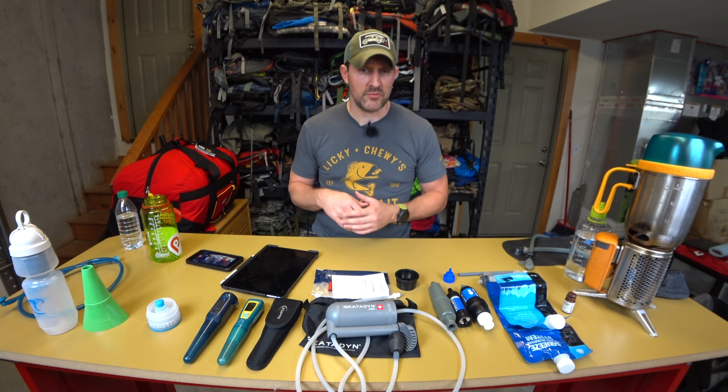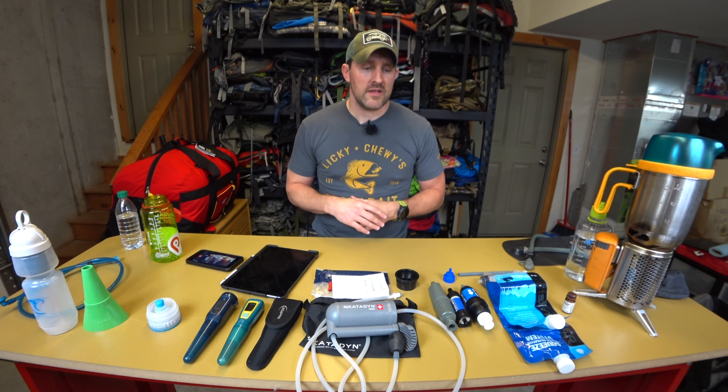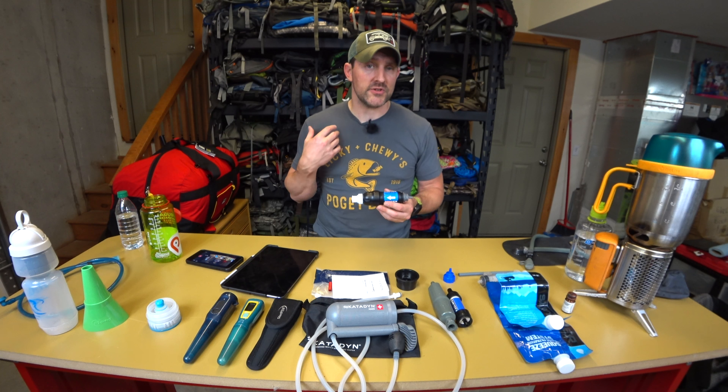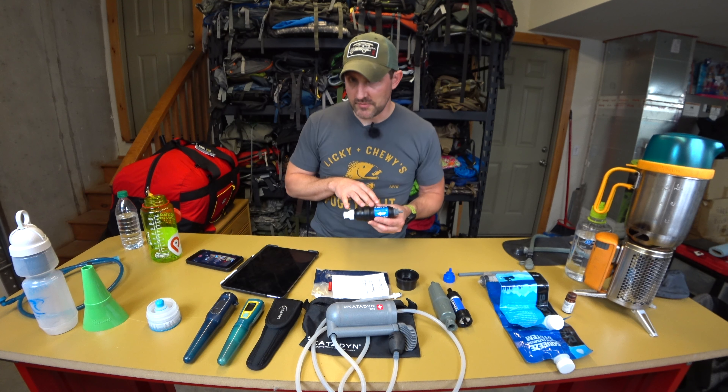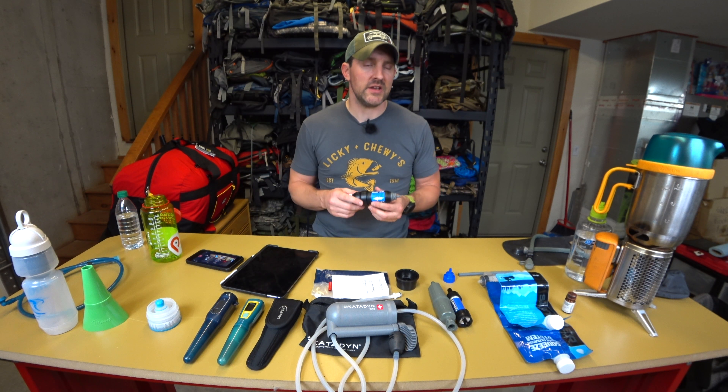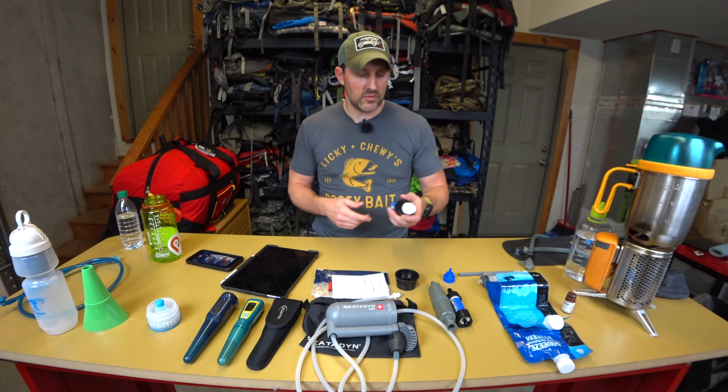There are differences in micron ratings to be aware of: MSR products are generally 0.2 microns, which increases flow rate, whereas Sawyer filters are 0.1 microns. Personally, I would go with 0.1 micron depending on where I was going and what the risks were.